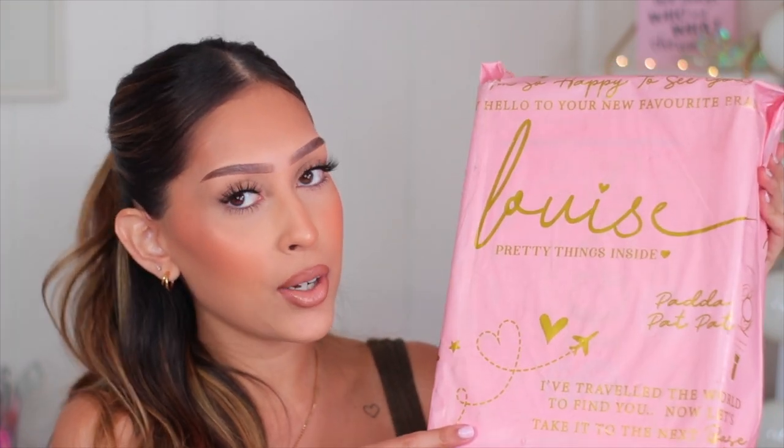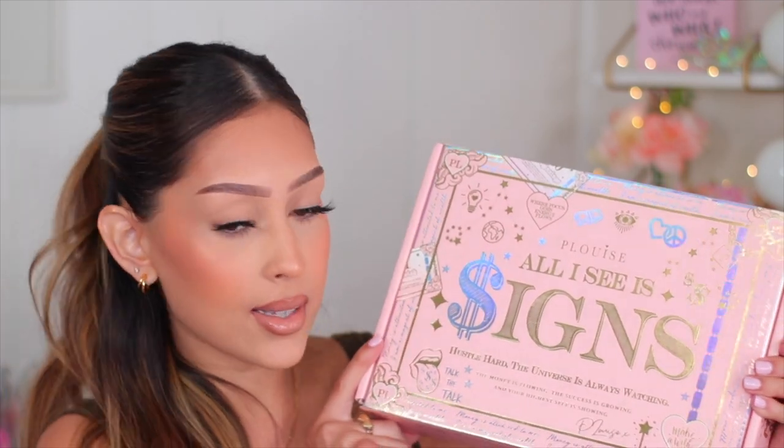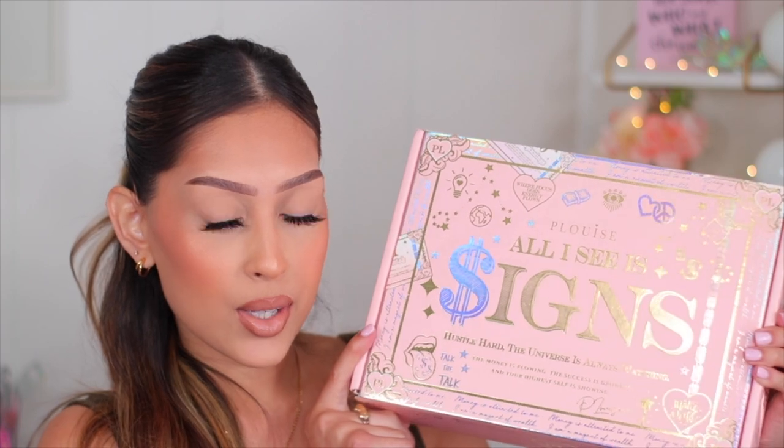Alright you guys, it's time for the next package. I placed a massive order with P. Louise. Their bases, their eyeshadows, everything is so freaking bomb. They recently did a new collection of mini palettes and I wanted to give them a try. Here's the box — it says "All I See Is Signs," which was their new collection. I feel like P. Louise has one of the best packaging ever — even the shipping box has designs covering all the sides.